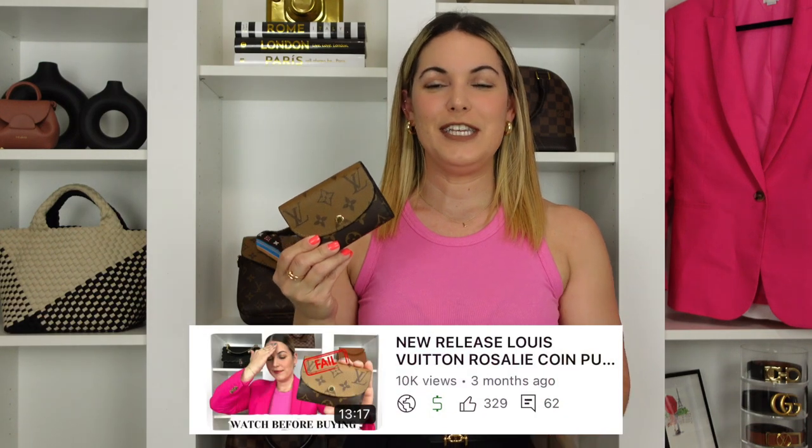We have the Louis Vuitton Rosalie wallet here in the reverse monogram, and we also have the YSL Cassandra wallet. If you recently caught my fails video in regards to this wallet, I was super excited to add the Rosalie in the reverse monogram.